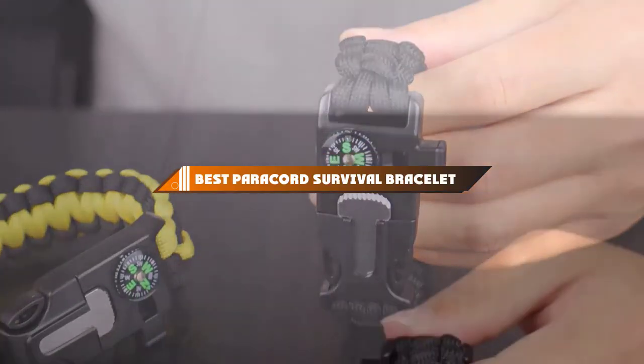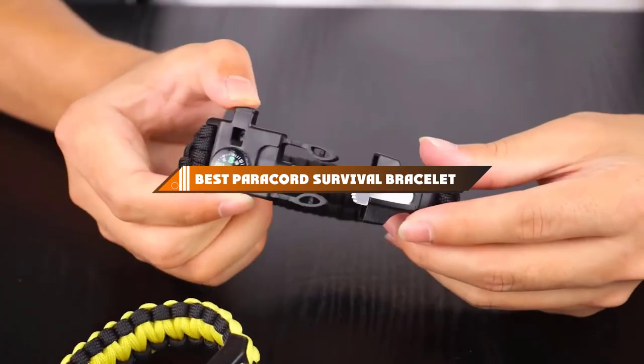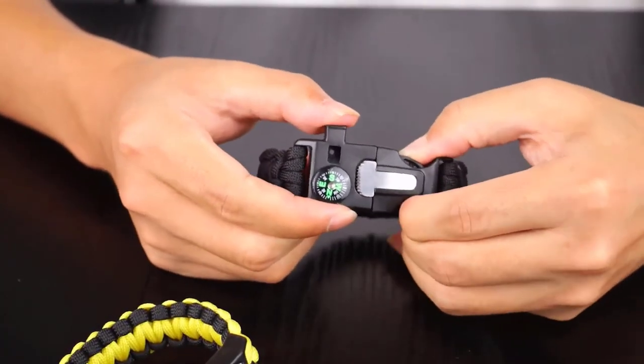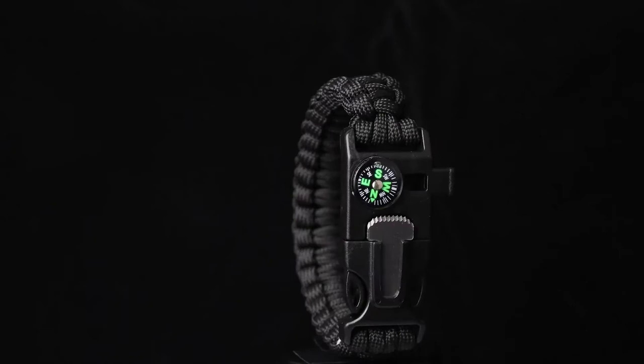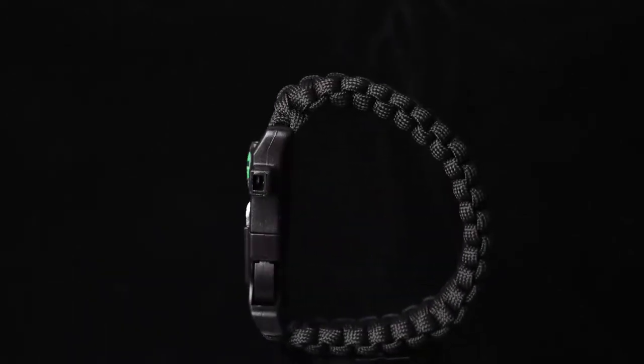Hello guys! In today's video, we're going to present to you the top 10 best paracord survival bracelets available on the market today. We made this list based on our personal preference and sorted it based on their features, prices, quality, durability, and reputation of the manufacturers. Check out the description to find out their prices and more information — we've included the links in the description below.